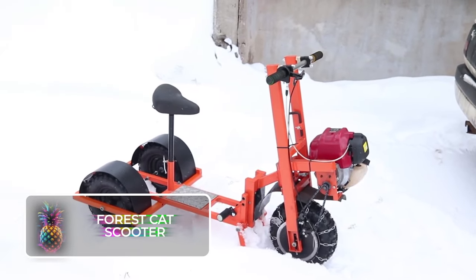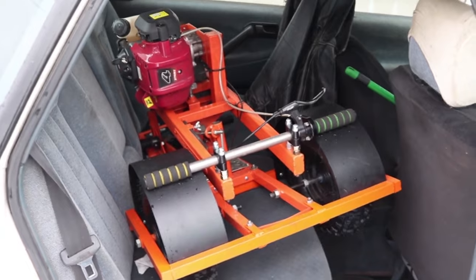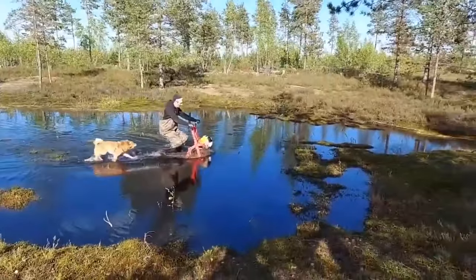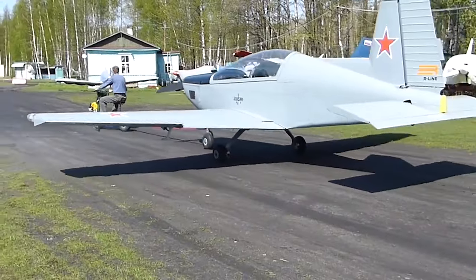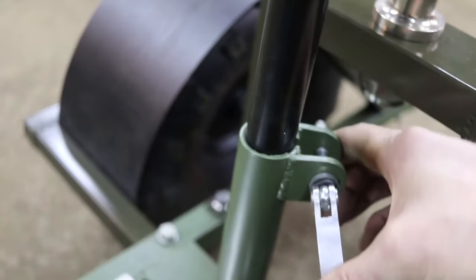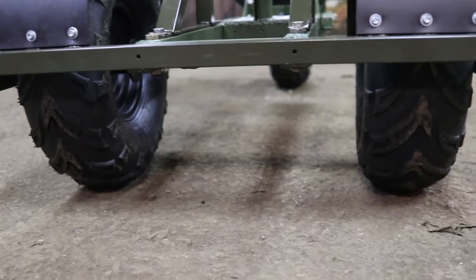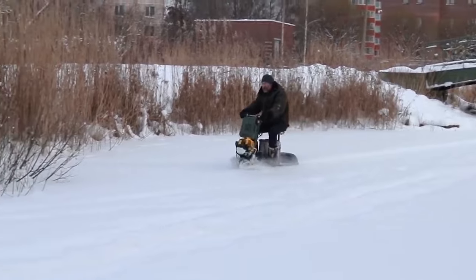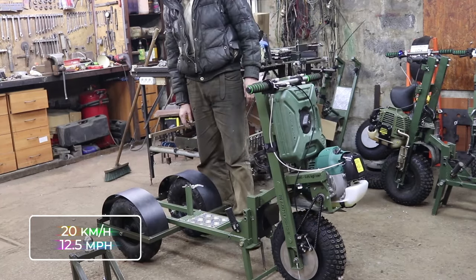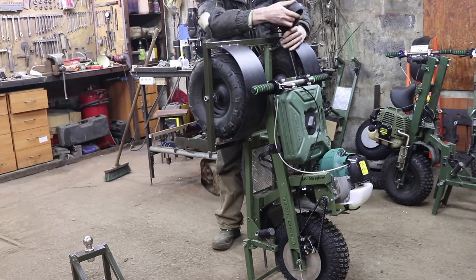Forest Cat Scooter: Imagine a tricycle that's been pumping iron — essentially a gas-powered scooter with a cushy seat and room for a little extra cargo. It has grip capabilities that would make even a mountain goat jealous, perfect for dragging your boat out for a sunny day on the water. It's got a single-cylinder combustion engine flexing a solid 2.5 horsepower situated above the front wheel. With a ground clearance of 19 centimeters or 7.4 inches, it laughs in the face of mud. It can hit speeds up to 20 kilometers per hour or 12.5 miles, and cover anywhere from 40 to 120 kilometers or 25 to 75 miles on a single trip, barely tipping the scales at 40 kilograms or 88 pounds.